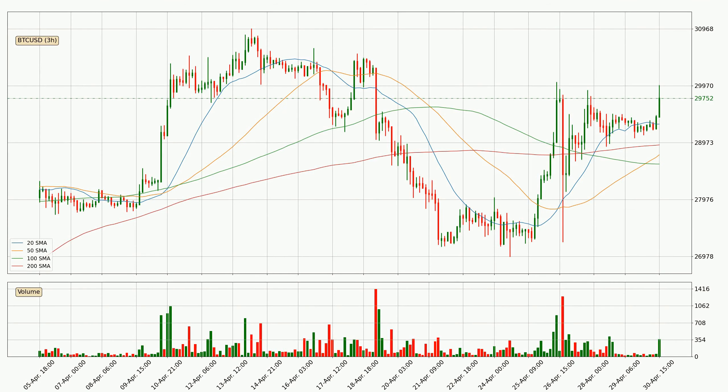Moving to the three-hourly simple moving averages, for this time interval, the current price is above all of the simple moving averages, which looks bullish. You should watch if the closest SMA, the 20 SMA, could remain stable or if the price will dip below it, with the current price of around 29,299. Notably, the current price is above the 200 SMA, which is perceived as a strong support. Nevertheless, if there were to be a decisive downward dip, it will signal a possible big move down.